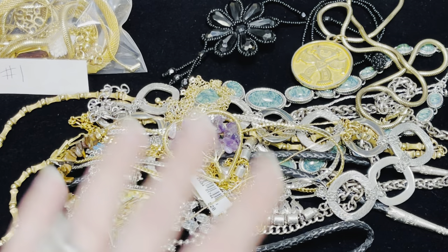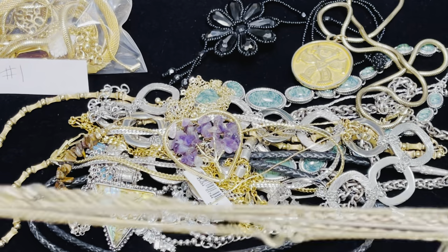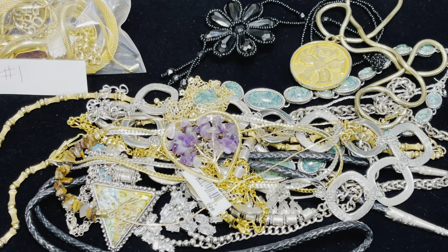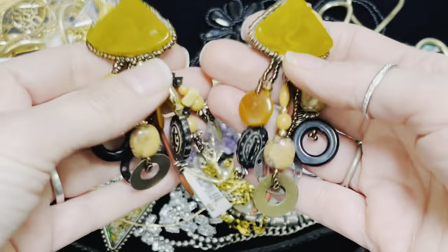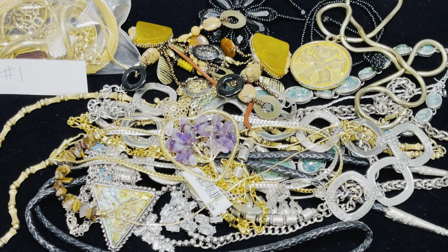Are we counting? Do we even know how many necklaces that is? I have not a clue. Let me see if I can shake this out and see if anything else will fall out. No, these are pretty tangled. I'm not dealing with that. Absolutely not. Since I don't want to do all necklace lots, look at these cool clip-ons — funky chunky. Go in there, funky chunky.